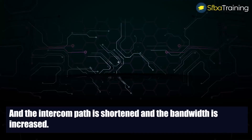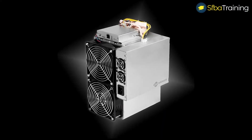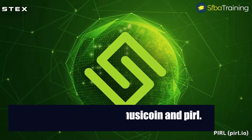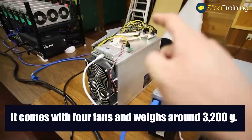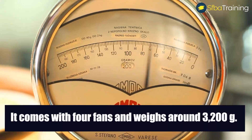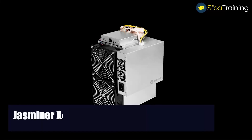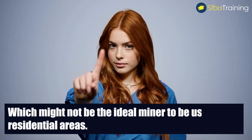Jasminer X4 is used to mine coins such as Ethereum, Ubiq, Musicoin, and Pearl. It was first released in November 2021. It comes with four fans and weighs around 3,200 grams. It uses an Ethernet interface. Jasminer X4 has a noise level of 75 decibels, which might not make it the ideal miner for use in residential areas because of its high noise levels.